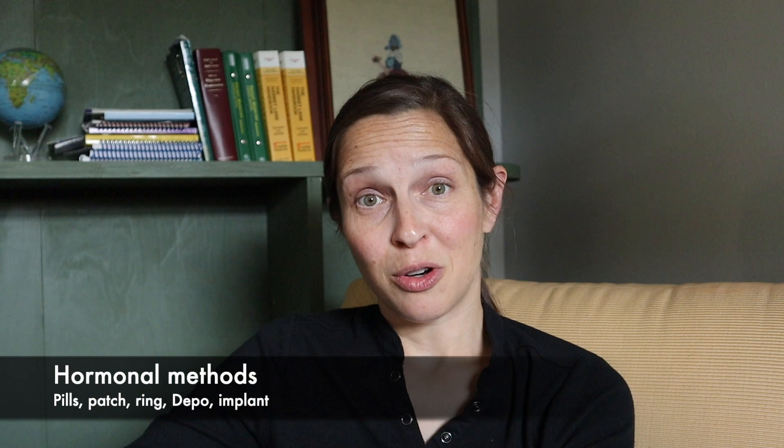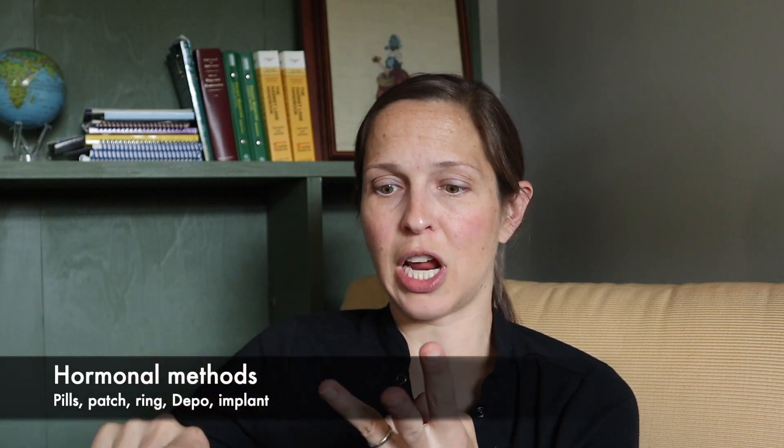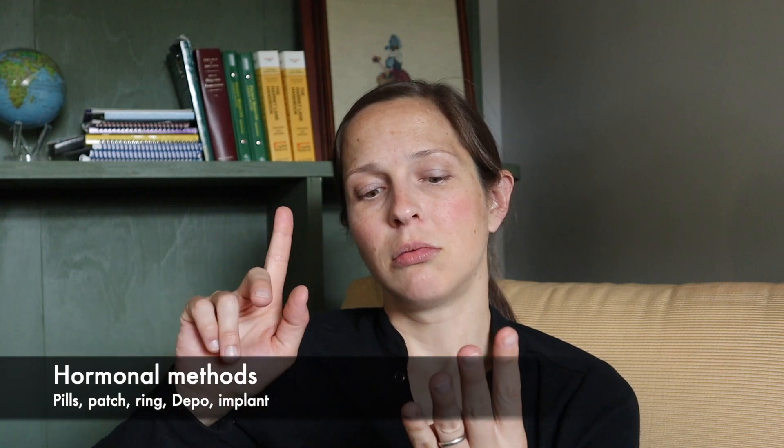Then we go to hormonal methods of birth control. This includes the birth control pill, patch, ring, Depo, and Nexplanon. Some IUDs are hormonal as well.